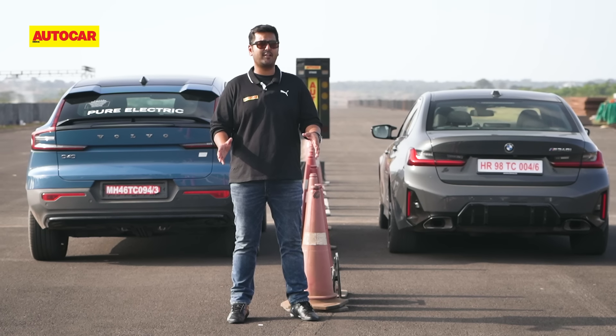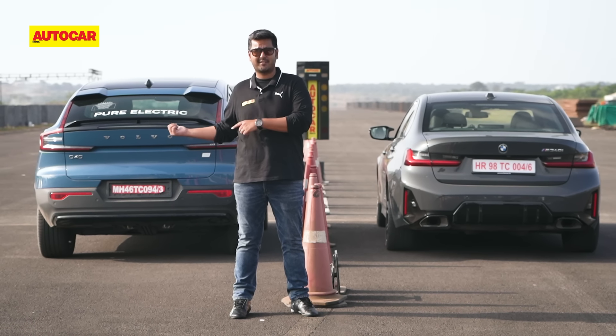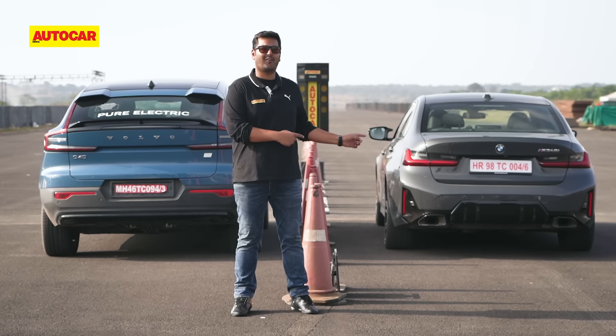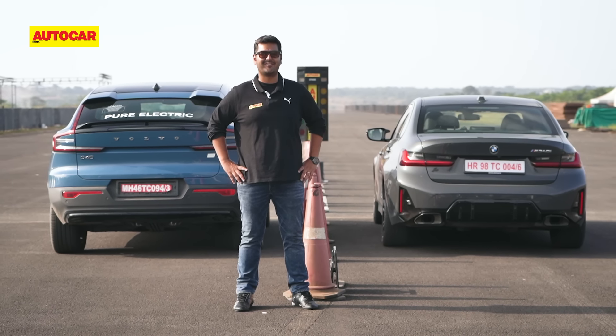The two cars here are pricey in absolute terms, but are huge on bang for your buck. The all-electric Volvo C40 and BMW M340i are drag stars in their own right, so this should be fun.